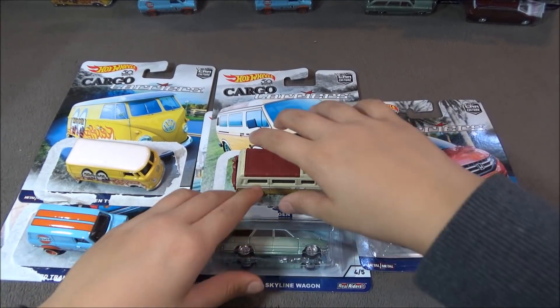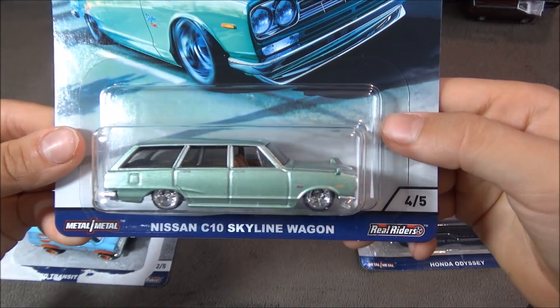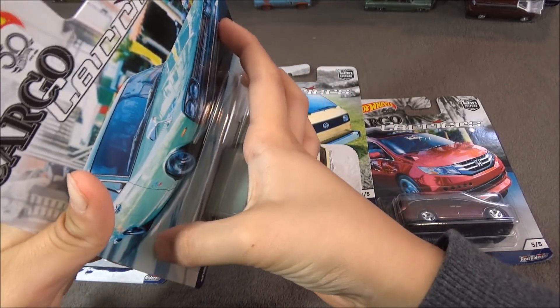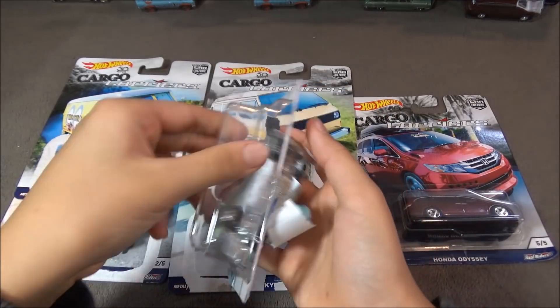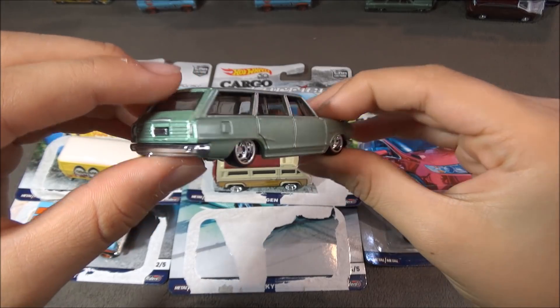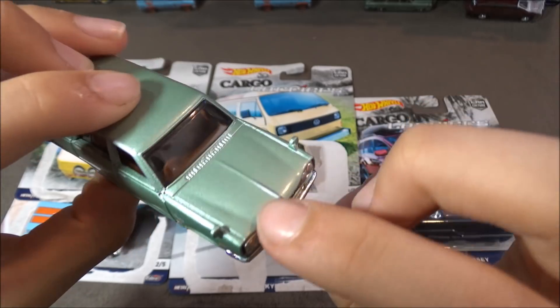The next car is the Nissan C10 Skyline Wagon. Here's a look at the card. This car is a really light green, and not a lot of detailing, but it has some mirrors right here.